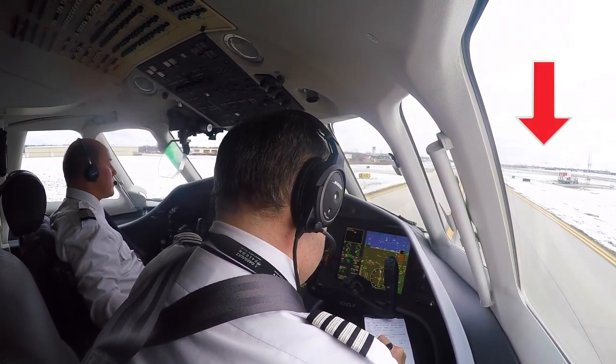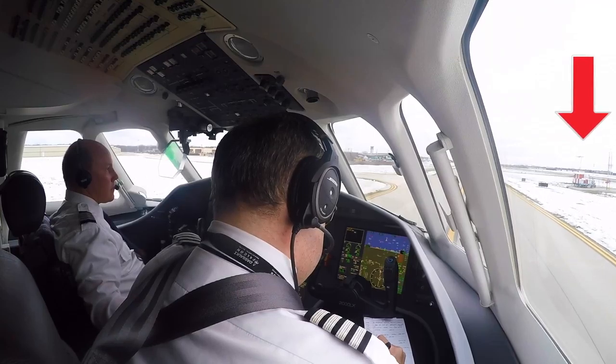On my last trip from New York to Chicago, I captured what pilots would call an abnormal situation.